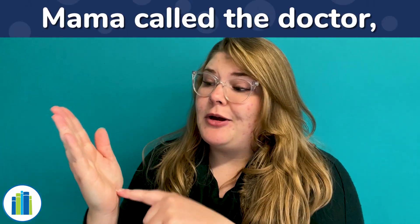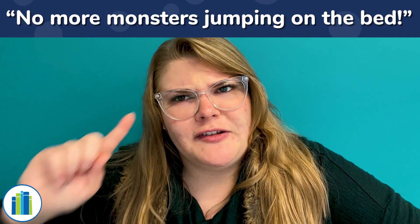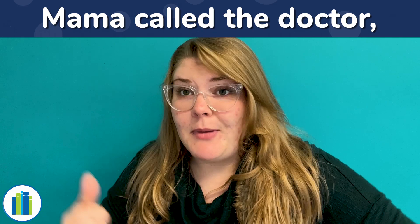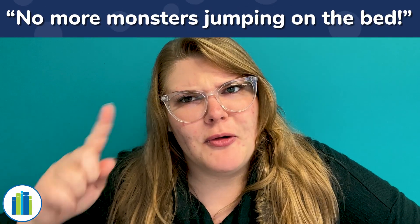Four little monsters jumping on the bed. One jumped off and bumped his head. Mama called the doctor and the doctor said, no more monsters jumping on the bed. We had four monsters, one jumped off. Let's see how many we have now: one, two, three. Three little monsters. Three little monsters jumping on the bed. One jumped off and bumped his head. Mama called the doctor and the doctor said, no more monsters jumping on the bed. Now we had three and one left, so how many do we have? One, two. Two little monsters.